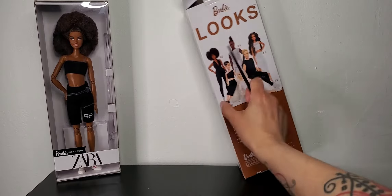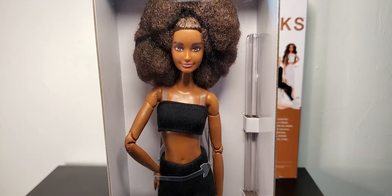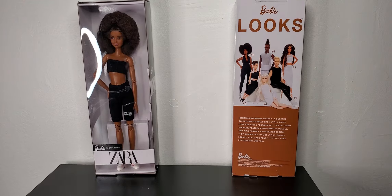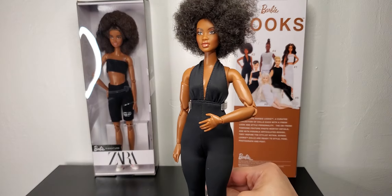Here's another doll that came out a while back that a lot of people went crazy for — the Zara Barbie. People were upset because Mattel didn't say anything about her; it could have been a contract thing. I did a side-by-side comparison, and clearly this is like a younger version of the new curvy AA Barbie.